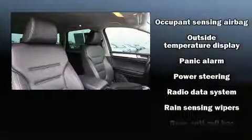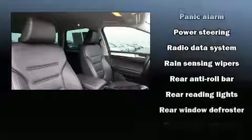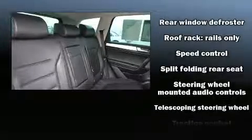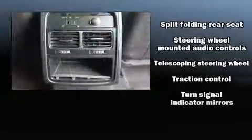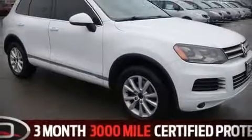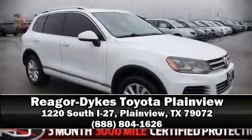Four-wheel disc brakes with ABS keep you safe, and you'll never lose visibility with rain-sensing wipers which activate automatically when the drops start to fall. Our experienced sales staff is eager to share its knowledge and enthusiasm with you — call now to schedule a test drive.